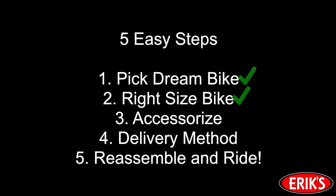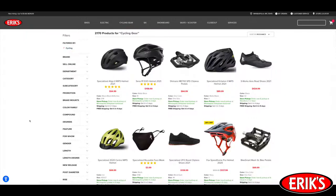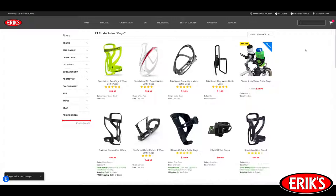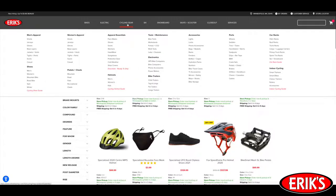Before you head to the checkout page, be sure to complete Step 3: choosing accessories for your bike. There's a variety of cycling accessories like a bike helmet, lock, lights, water bottle, and cage, and lots of other items that aim to make your biking experience fun, safe, and comfortable.